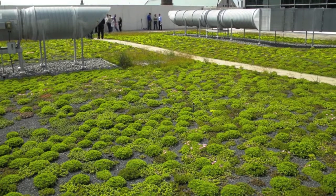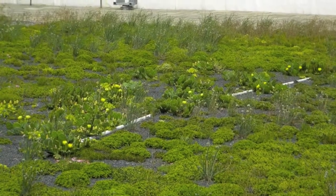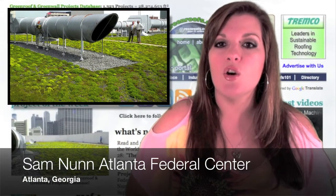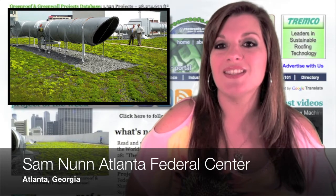The former site of Atlanta's most popular retailer throughout the late 19th and 20th centuries, the iconic Riches Department Store, the present Sam Nunn Atlanta Federal Center serves as the home of several federal agencies and is one of the city's most environmentally friendly facilities.